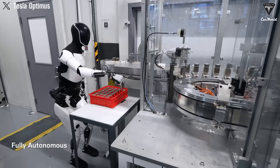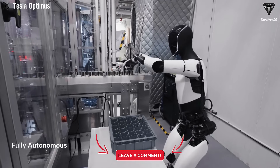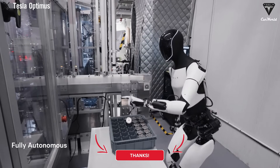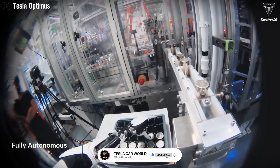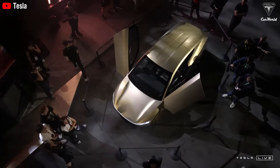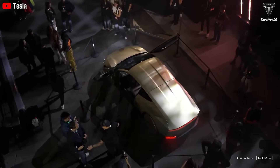With a price tag under $20,000, would you be willing to invest in a Tesla Optimus that could take over your daily repetitive tasks, or are you still skeptical? Share your reasons for supporting or opposing owning such a robot. We hope you liked this video — if you did, please hit the like button and join the Tesla Car World family by subscribing to our channel. Don't miss out on any of our videos by hitting the bell icon. Thank you so much for watching, and we'll see you soon. Until then, stay safe and have fun.